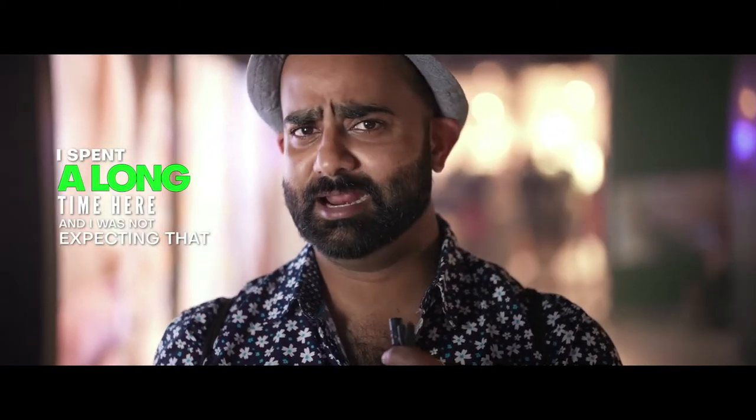It was really nice — the art, the videos, the installations, the paintings. I spent a long time here and I was not expecting that. The first time I came to this pavilion it became one of my favourites, and I will come back next week with another friend.